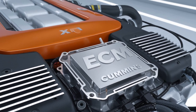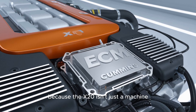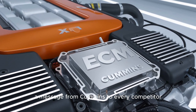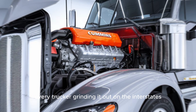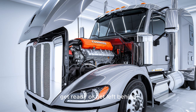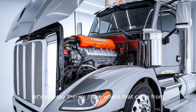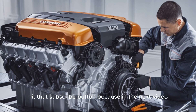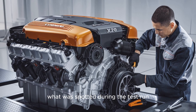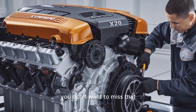Ask yourself: are you ready for an engine that rewrites the rulebook? The X-20 isn't just a machine — it's a signal, a message from Cummins to every competitor, every fleet manager, every trucker grinding it out on the interstates: get ready, or get left behind. And that footage? There's more where that came from. Hit that subscribe button, because in the next video we're breaking down frame by frame what was spotted during the test run, and why it might hint at a hybrid electric powertrain.